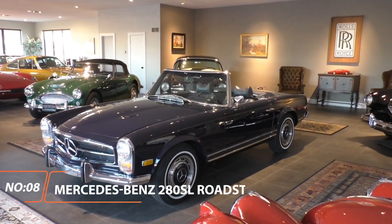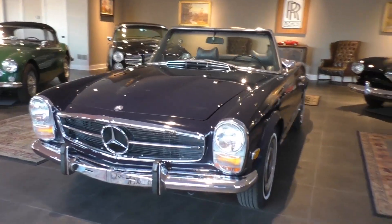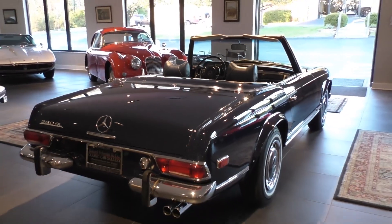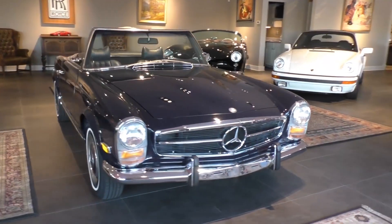1969 Mercedes-Benz 280 SL Roadster. Elegantly simple and achingly beautiful, the 280 SL Roadster had a smooth inline-six engine, with either a four-speed manual, four-speed automatic, or a wonderful ZF five-speed manual.